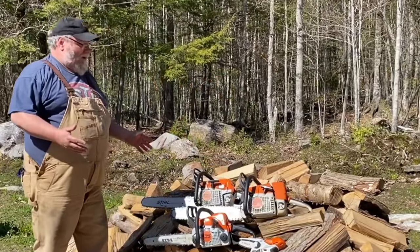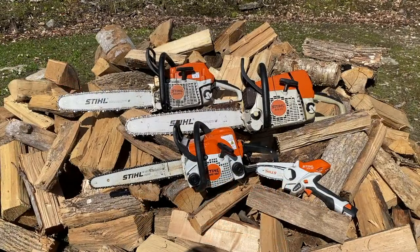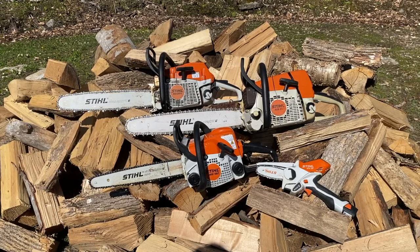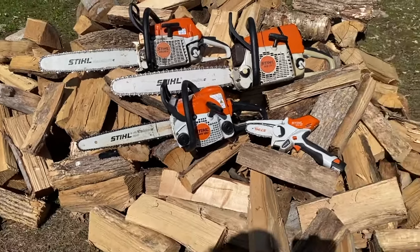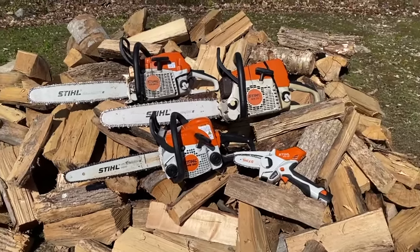I've got four different saws here to take a look at. This looks like a Stihl commercial and you probably think I'm some kind of big Stihl fanboy, or maybe even think I'm sponsored by Stihl. None of that is true. All of these saws were paid for with our own money. Some are older than others and they all have a different purpose. Hopefully I can explain the differences and help you decide what saw might be right for you.